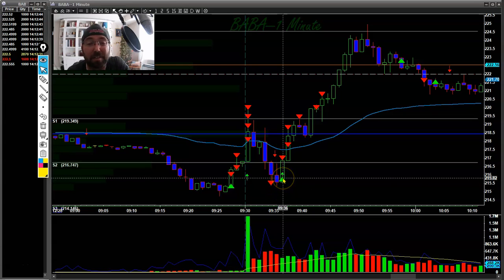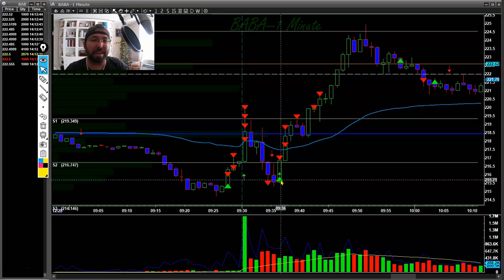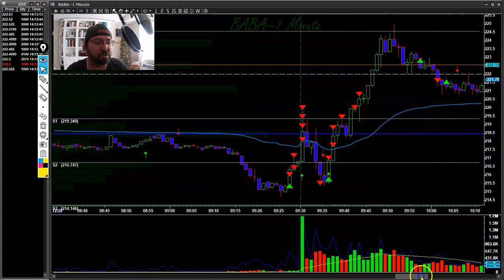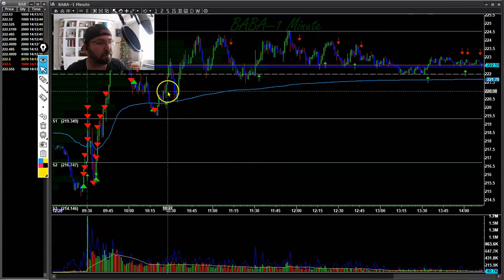Baba came back in and stopped me out, but then I got back long again when it held and the bid stepped up. When I say the bid steps up, I mean when price came down to a specific level, you could see the bid respond — on the time and sales or the tape you could see large orders coming through right at that price. These weren't low-ball offers; they were really stepping in. Once we made a new high I went long, confirming we were gonna move up, and I got a great move on Baba. I tried to add and got one more entry but eventually got stopped out.